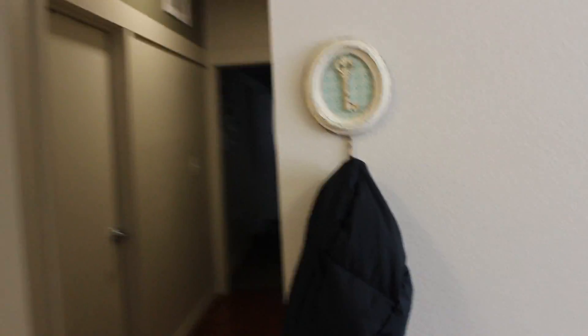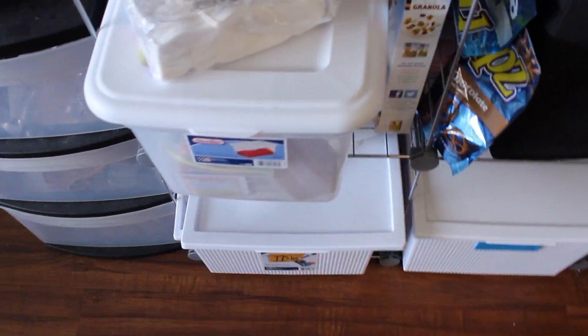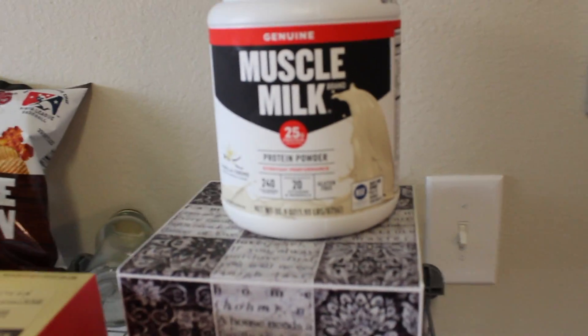We have nothing on our wall but we do have this cute little key hook. Over here is all our storage — basically our pantry. We have bins and boxes. The boxes are from Target, the bins are from the Dollar Store. The Muscle Milk is my roommate's. We have plates, snacks, and other things. There's our trash, the calendar, chapel schedule, and a cabinet.